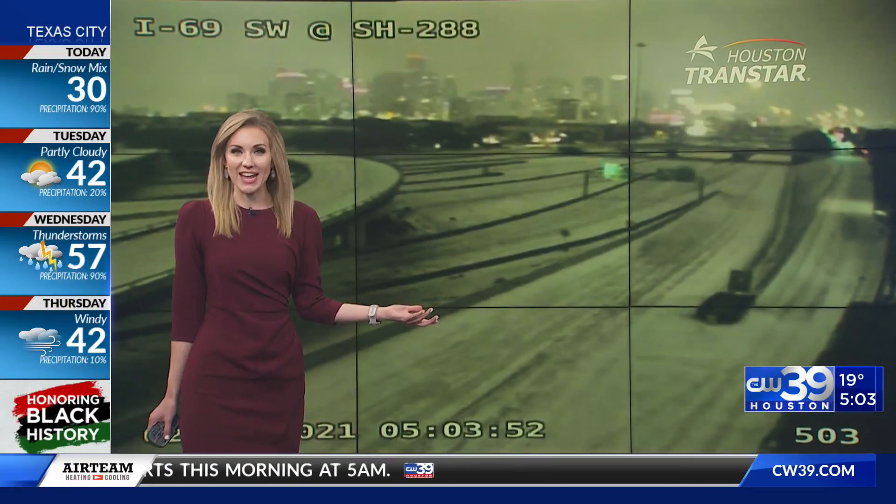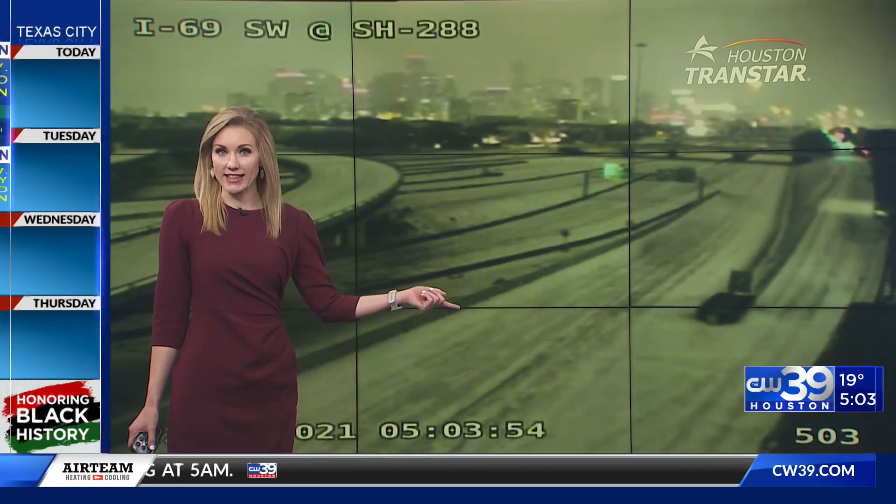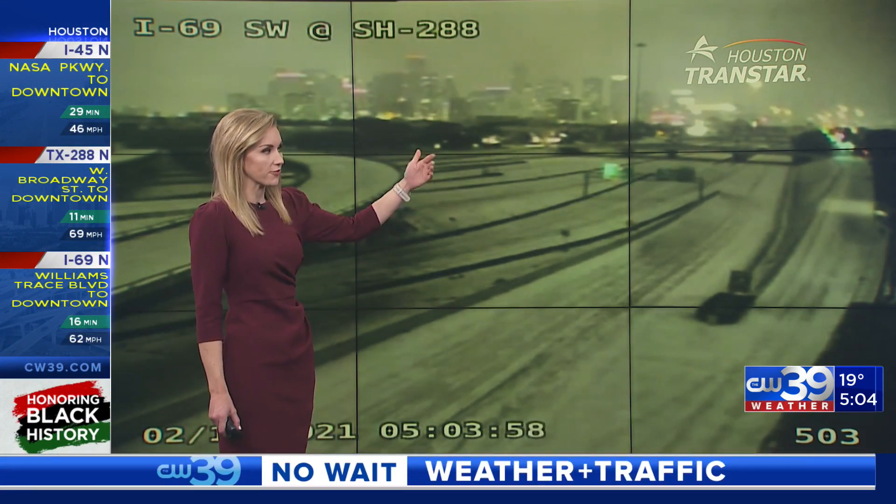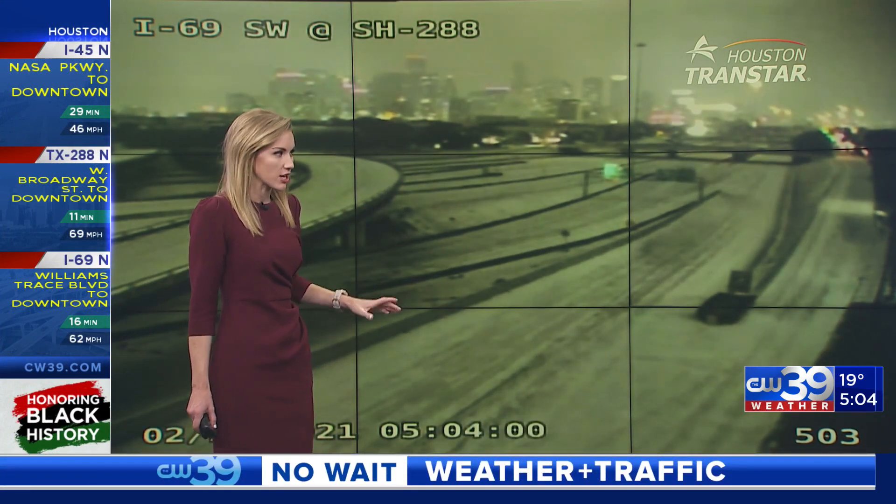This is downtown 288 at the Southwest Freeway. Have you ever seen it look like this? I have not in my years here in Houston. This is near 45, 69, and 288. You can see not anyone out there on the roads right now, and that is what we are going to continue to remind everyone this morning.